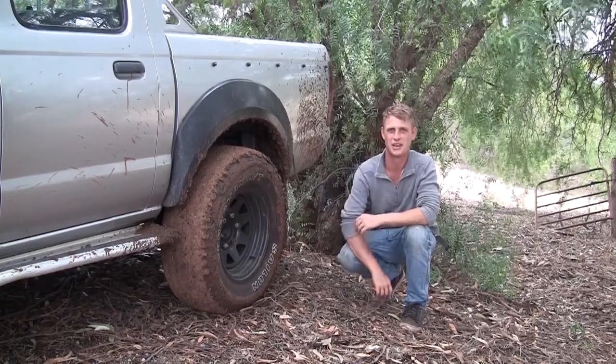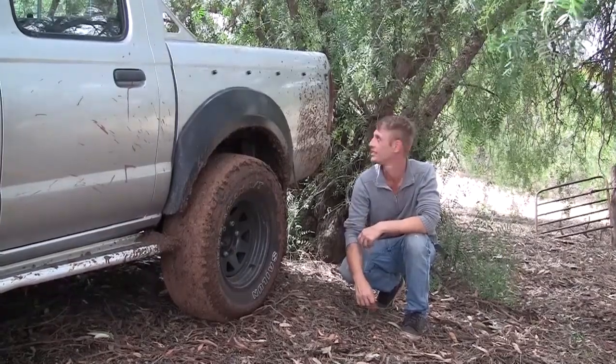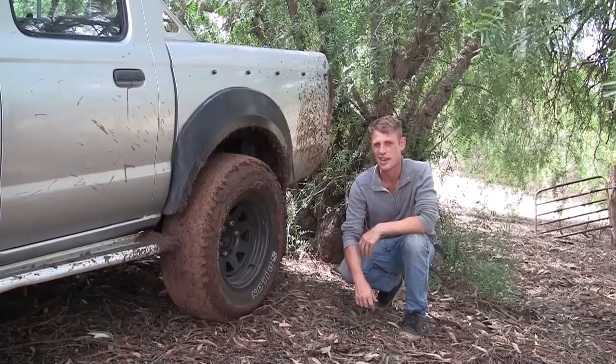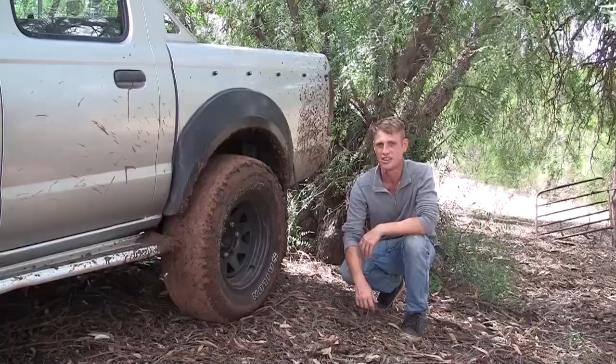There you go guys — a bit of fun in the mud in the old Navara. Looks like it needs a bit of a wash again. That was fun but we had to settle down a bit because we ended up chopping up the property a little bit too much. But you know, you gotta live.